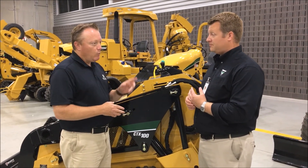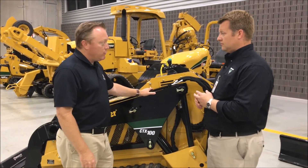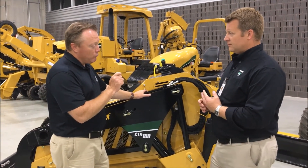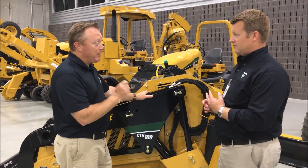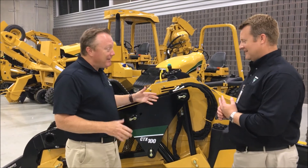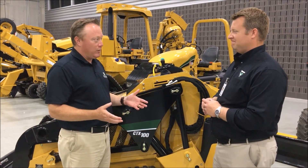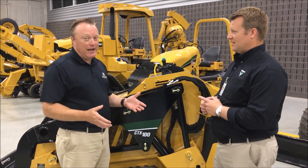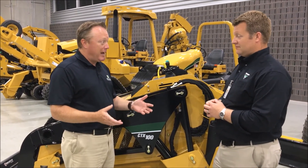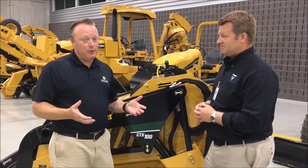One last thing — this is the brand new CTX 100, and we have four of them. The lifting capacity of this machine — it will lift a pallet of pavers. I saw them do it. Vermeer's engineering team worked hard to enable this machine to do that. So for all the paver jobs you're doing, a small 300-square-foot sidewalk for example, you can dig, backfill, and move the pallet of pavers all with one machine.